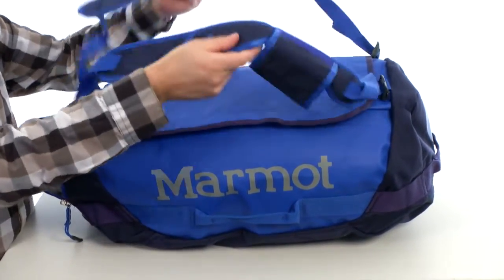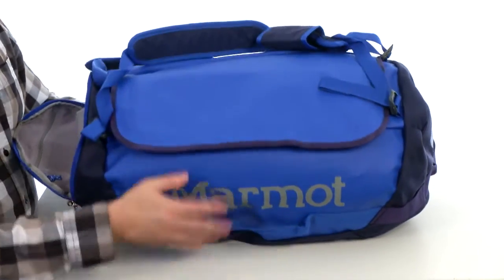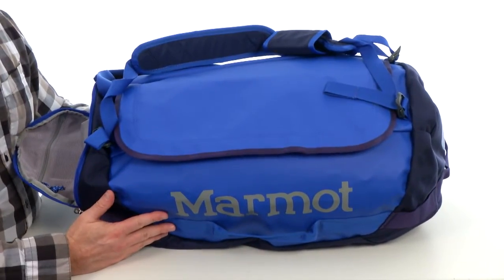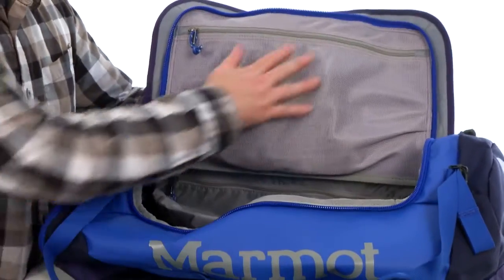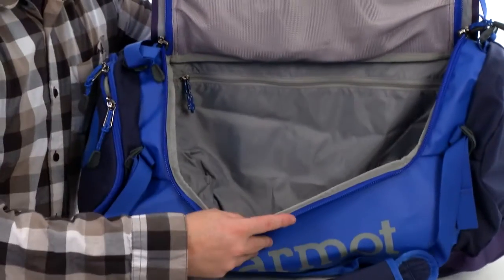It's all fully adjustable so you get that perfect comfort and that fit. And then we have a D-shaped opening, has that little rain flap there for protection. On the interior we have this large mesh zipper pouch on the lid and a large zipper pouch on the interior.